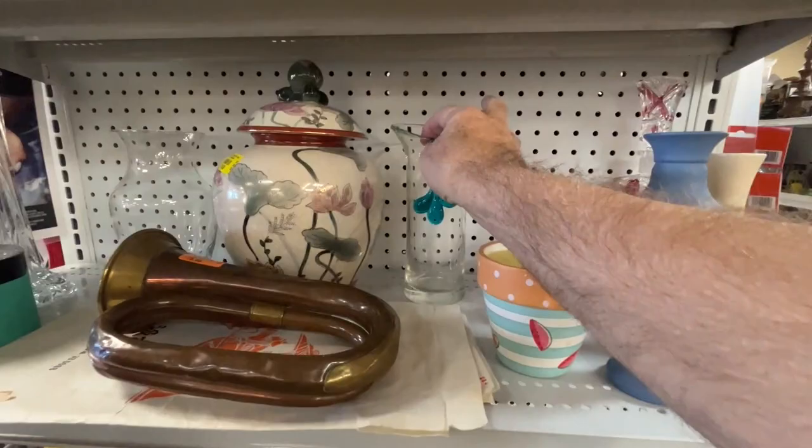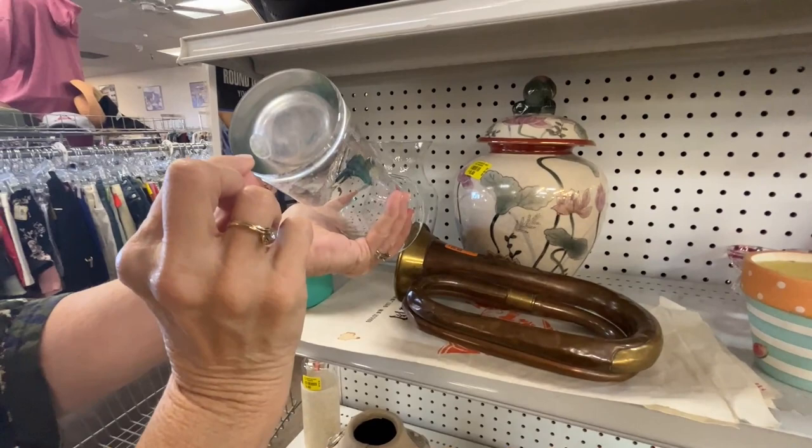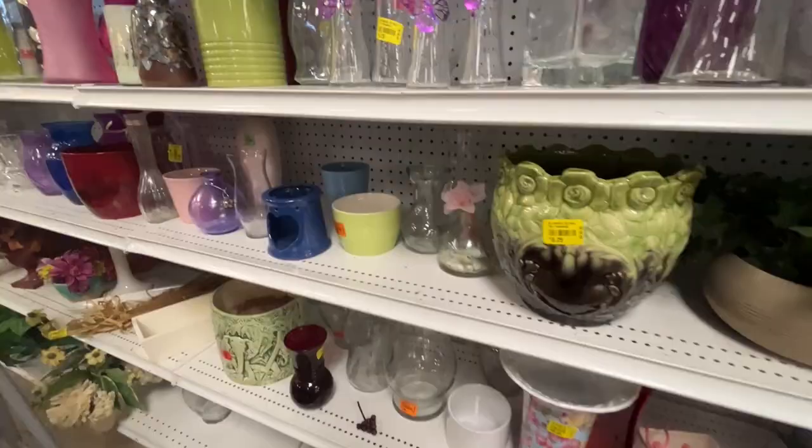This is pretty cool — a piece of blue applied glass to the front of it, like a drip. It's got a label on it too, kind of a faded label, but you can't figure out what it says. Ten dollars. I don't think we could do much better. Just scanning the shelves.